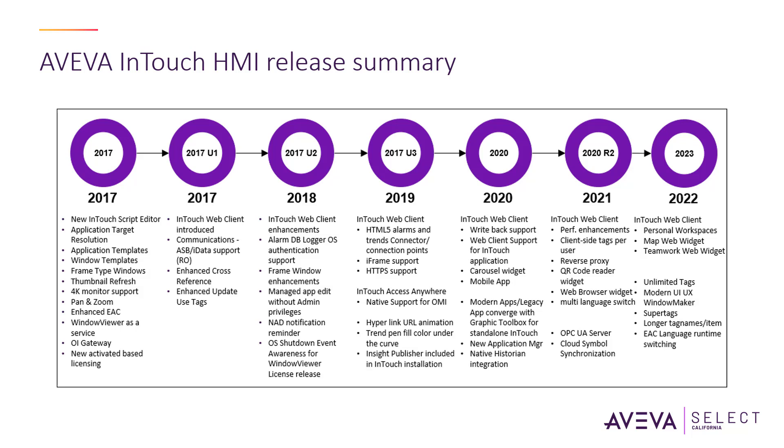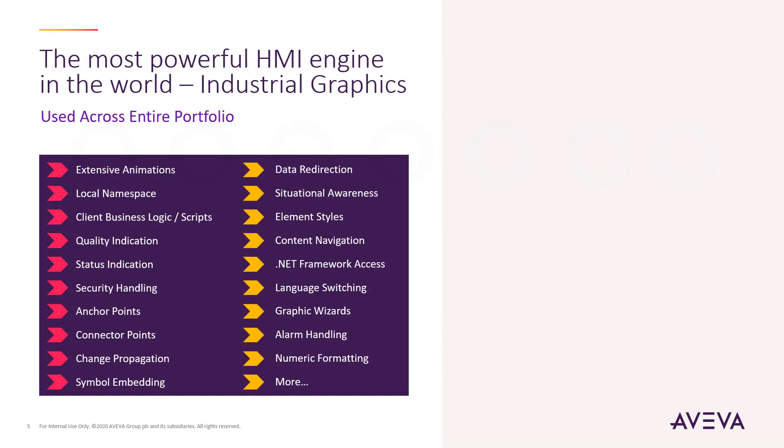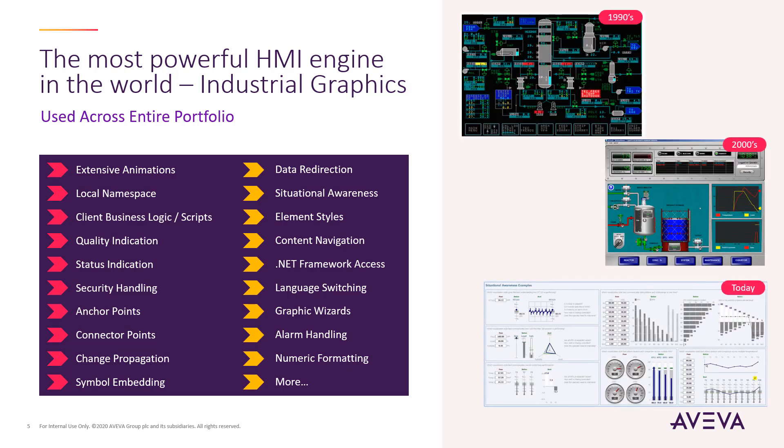AVEVA InTouch HMI continues to be hardware agnostic and connects to any device in the field. AVEVA InTouch HMI SCADA is an open and extensible HMI with intuitive graphical animation and scripting capabilities that provide incredible power and flexibility for application designers.